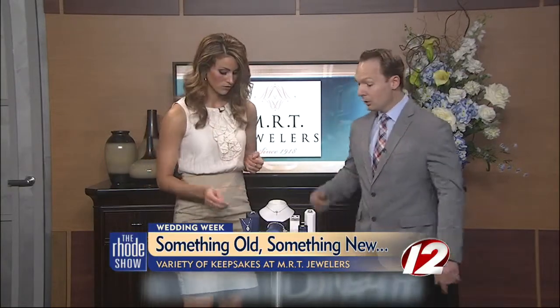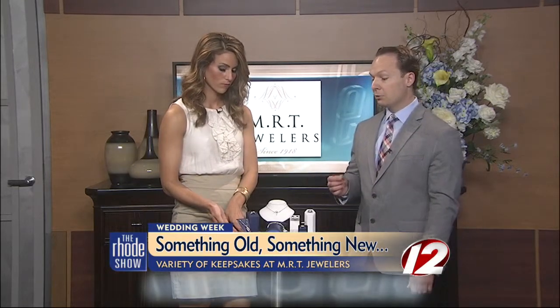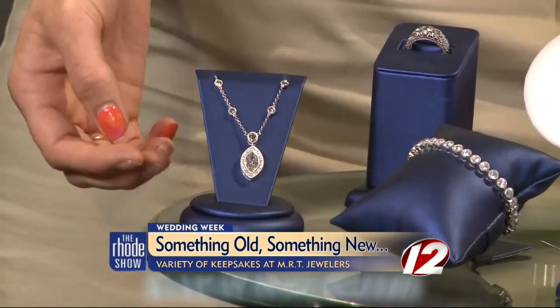Something new. Just below here, even though that piece does have some vintage cues — mill grain accents — that's a piece we designed at MRT Jewelers. It's a one of a kind. A new piece, certainly a splurge item for a bride, but absolutely gorgeous.